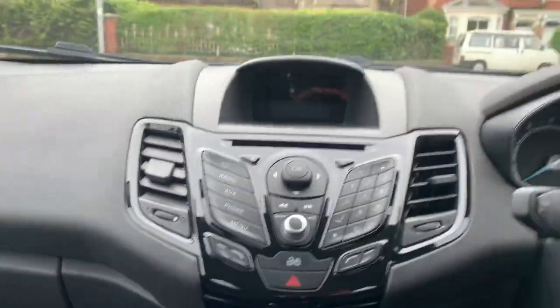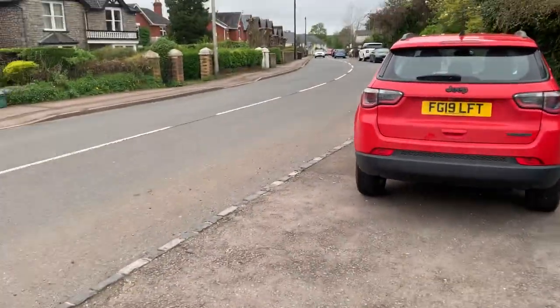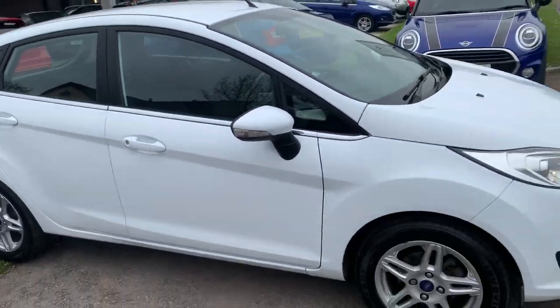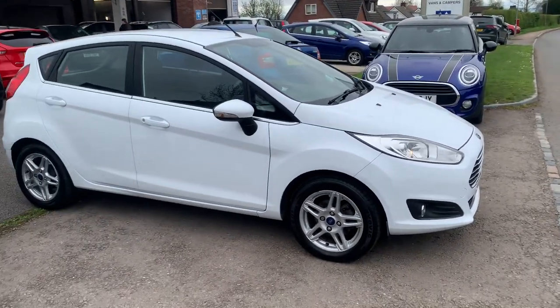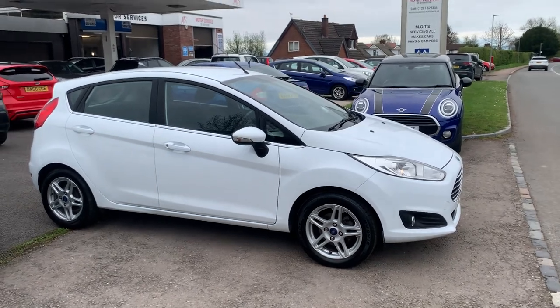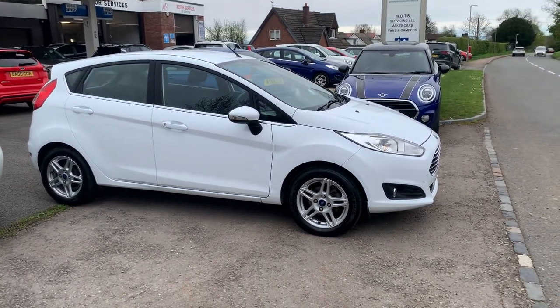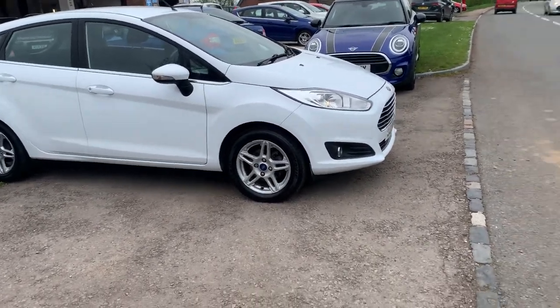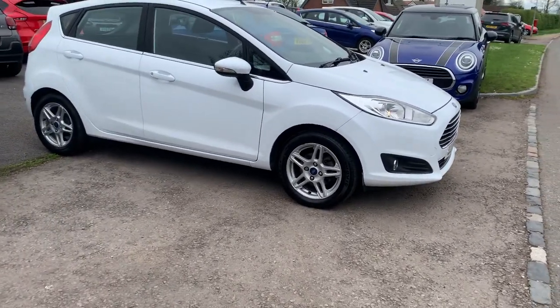Everything is here and complete — a very nice clean Ford Fiesta EcoBoost with 49,000 miles. It will be serviced and MOT'd prior to collection. If you require any more details please give us a call, or you're welcome to come in and take it out for a test drive.